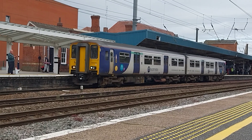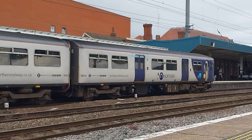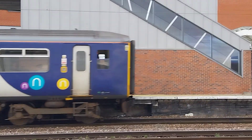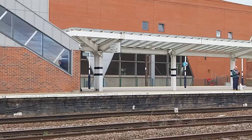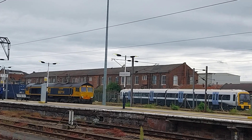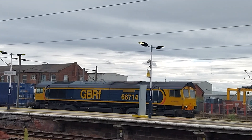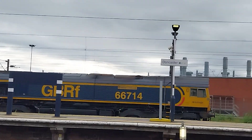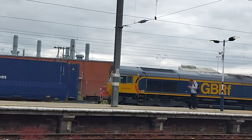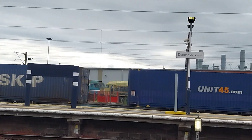150210 going to Adwick via Bentley, Northern Trains local service departing Doncaster. Freight train — GBRF 66714, first freight train for today. Named Cromer Lifeboat, that is the nameplate: Cromer Lifeboat. 66714 GBRF, class 66 locomotive.